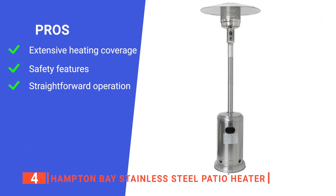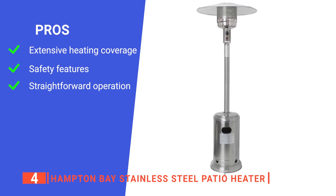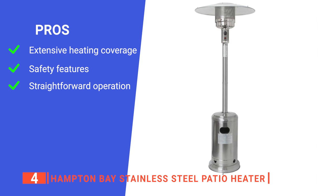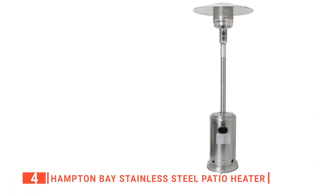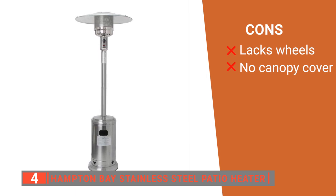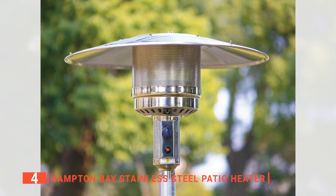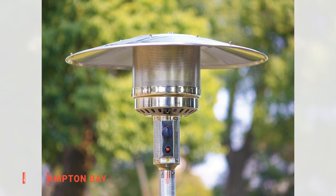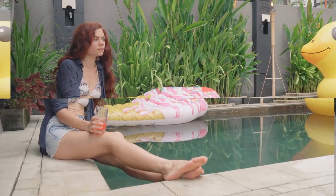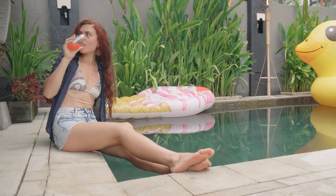Its pros are: it has a substantial 200 square foot effective area, an anti-tilt design that helps prevent accidents, and it is easy to use thanks to simple control knobs. However, its cons are: it does not have any wheels for transporting it, and it has no built-in canopy cover. The Hampton Bay stainless steel propane patio heater is perfect for those who want to extend their backyard entertaining season. If you haven't found a patio heater that meets your needs yet, keep watching because there are more options lined up.